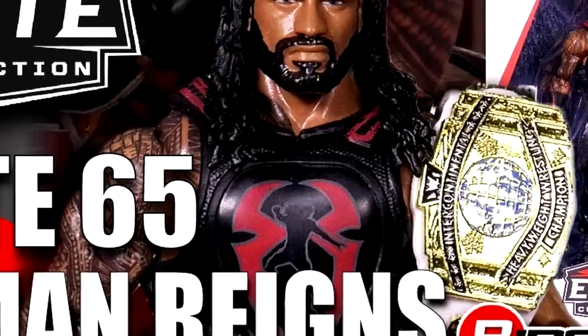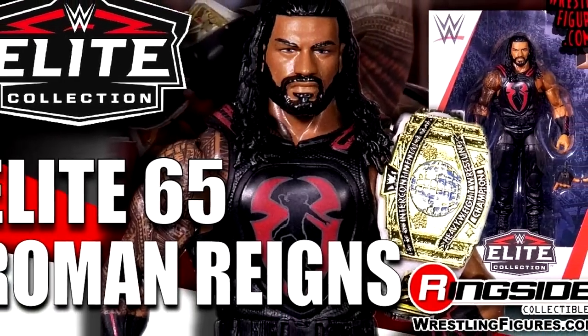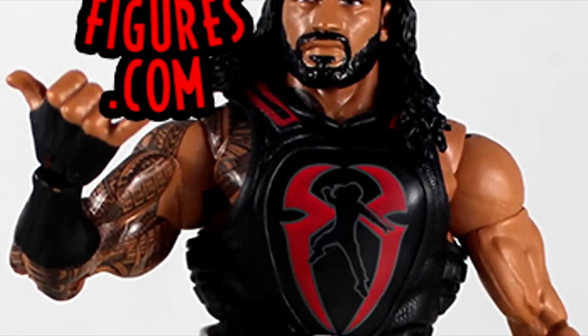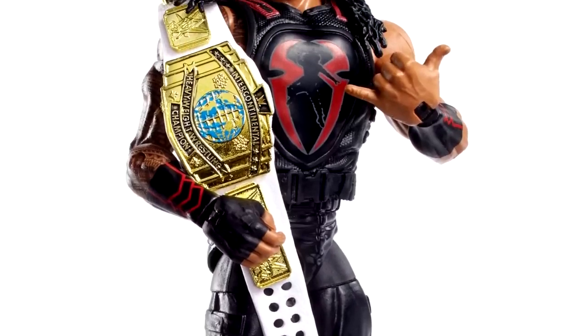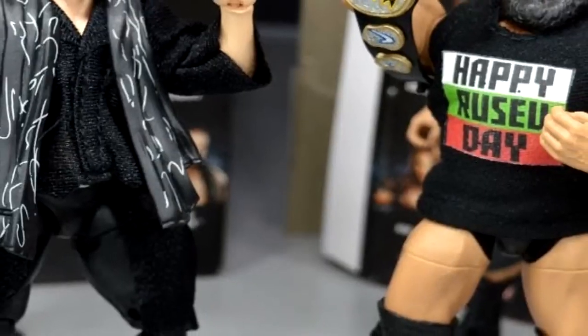Outside of that figure, the Roman Reigns from this set is one of the best damn Roman Reigns figures you'll find. This is before the double-jointed era, but this figure was very fire — I love the red and black attack. His shoulder tattoo did have a little bit of a gap depending on the deco shot you got, but this Roman Reigns is one of my favorites, and it also features the IC Championship.